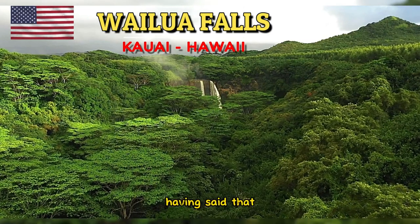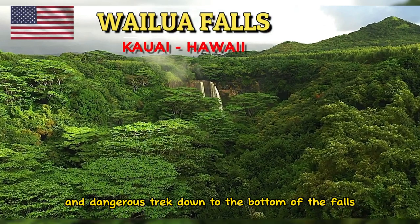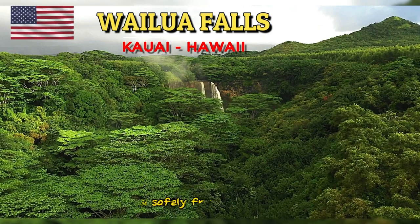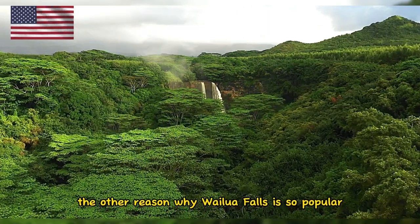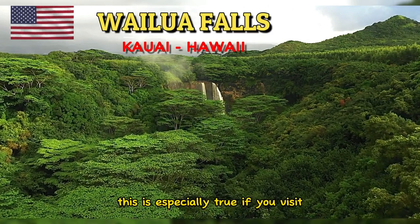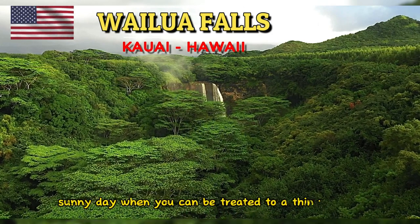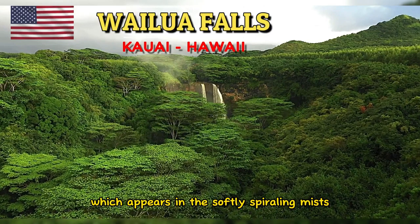Having said that, there are some people who take a steep and dangerous trek down to the bottom of the falls. This is not advisable, as you can capture the beauty of the waterfall safely from above. Wailua Falls is especially spectacular if you visit mid-morning on a clear, sunny day, when you can be treated to a thin rainbow which appears in the softly spiraling mists.